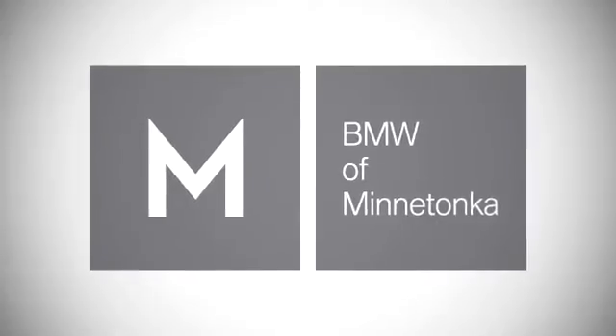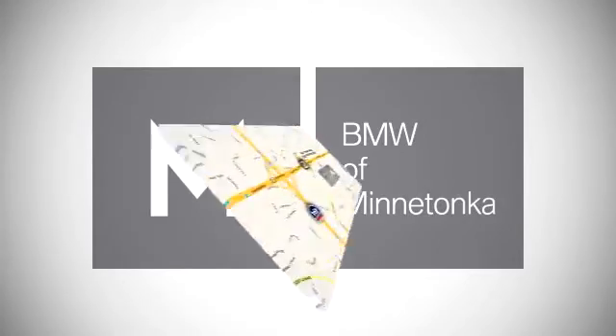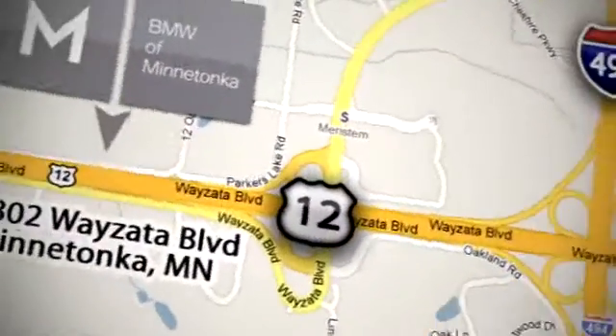BMW of Minnetonka, the Twin Cities' only locally owned and operated BMW dealership. We're conveniently located at 15802 Wayzata Boulevard in Minnetonka, Minnesota.